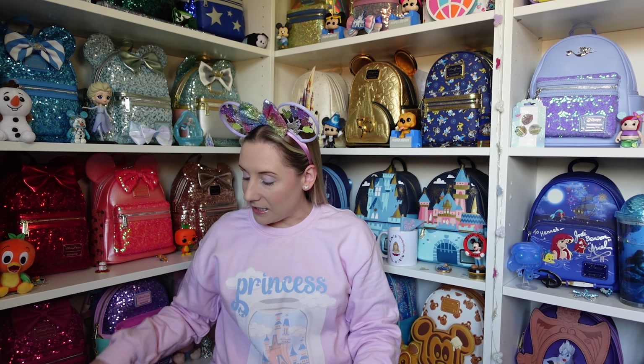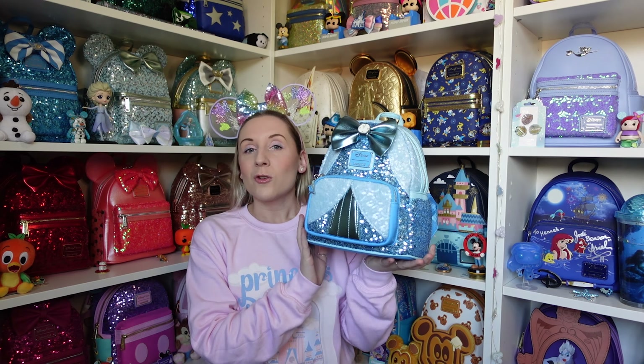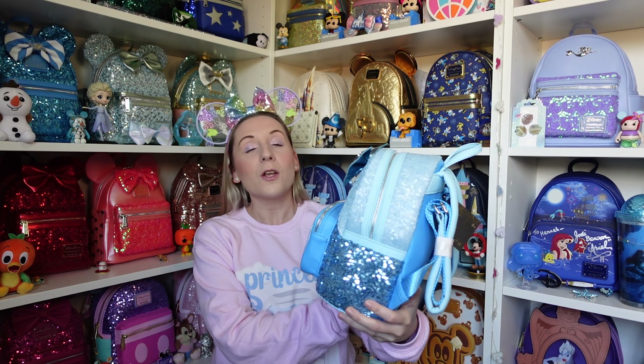Hi everyone, Hannah here, welcome back to the channel — for anyone that's new, welcome! Today I'm going to be showing all 12 of the princess sequin loungefly mini backpacks. I have all 12 backpacks down here and two of the purses as well. I figured I would show them all in the order that they were released on loungefly.com and loungefly Europe. We're starting strong with Cinderella.